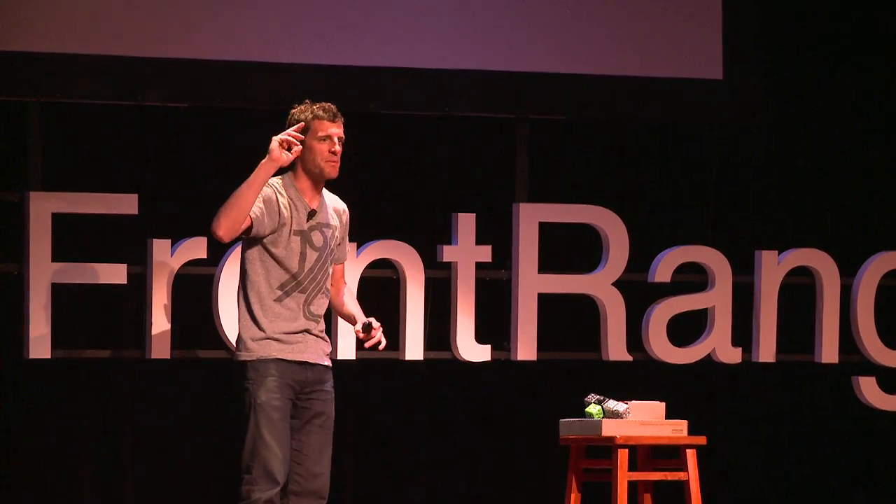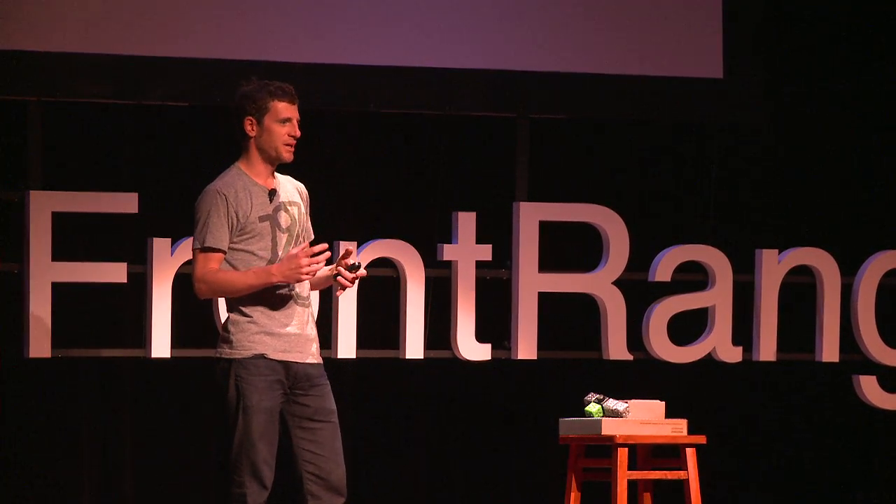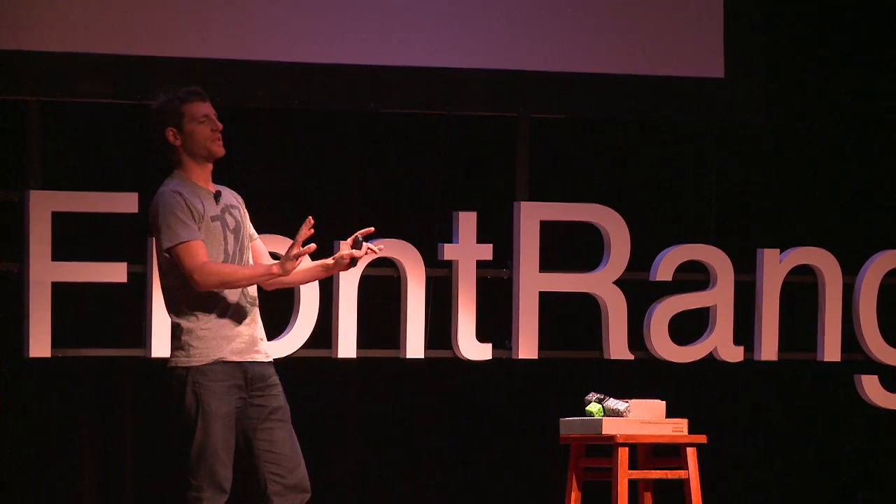Has anybody seen a termite mound? Termite mounds are amazing. They look like gothic cathedrals, right? But nobody designed termite mounds. They're an emergent behavior — something that happens from millions and millions of termites carrying little pieces of sand and putting them in an order they understand. They have simple local rules that, when you step back and blur your eyes, results in a crazy gothic cathedral-looking thing.